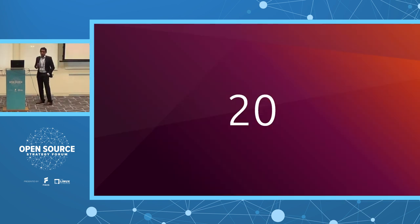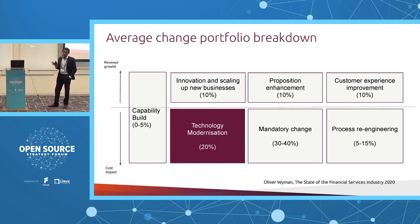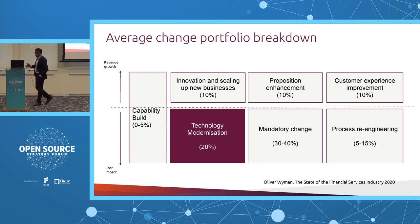The 80/20 principle — any guesses in the context of IT budget? 20% is all that financial institutions are left with when we look at the breakdown of a change budget. The 80% of your change budget is spent on mandatory change, process re-engineering, and especially on aspects of revenue growth.